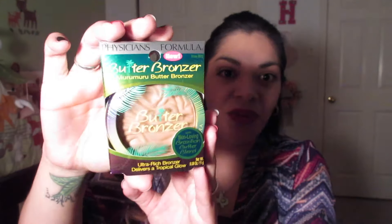It smells like coconut or like a piña colada or something — it smells really good. It comes in another shade called Light Bronzer, but the one I got is in Bronzer. I feel like I need a good bronzer for the summer because that's something I don't have. I have matte bronzers, but this one looks like it has a little bit of shimmer. It says it delivers a tropical glow, so we'll see.